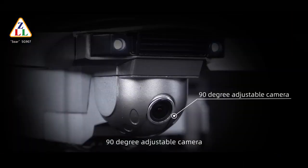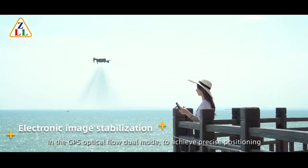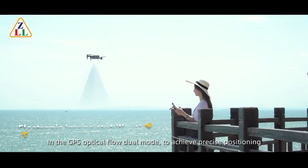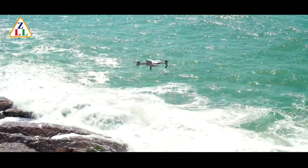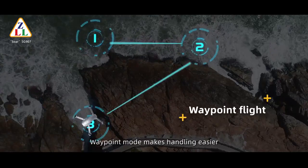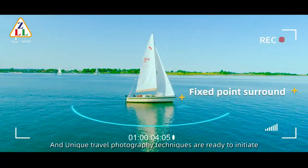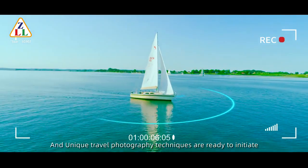The 90-degree adjustable camera and the GPS optical flow drill mode achieve precise positioning. Waypoint mode makes handling easy. Image filing, surrounding mode, and unique travel photography techniques are ready to initiate.